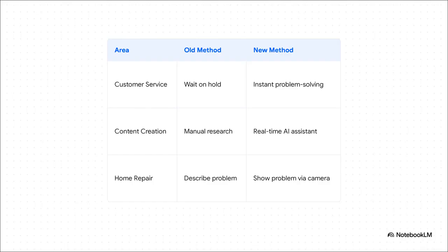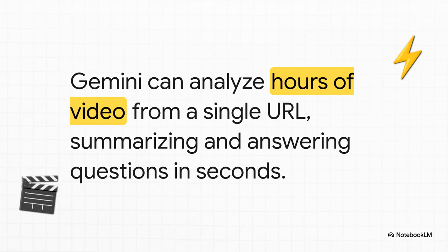What does this actually mean for businesses? Take customer service — the whole please-wait-on-hold model could be replaced by instant, intelligent problem-solving. Or for content creators, imagine having an AI research assistant feeding you info while you're live on stream. The applications here are just massive and they're going to reshape entire industries. And it's not just about live interaction — you can now give Gemini a single video URL and in a matter of seconds it can analyze hours of footage, give you a summary, translate it, and pull out super-specific details. This ability to instantly understand video is a genuine superpower for anyone doing research or trying to learn something new.